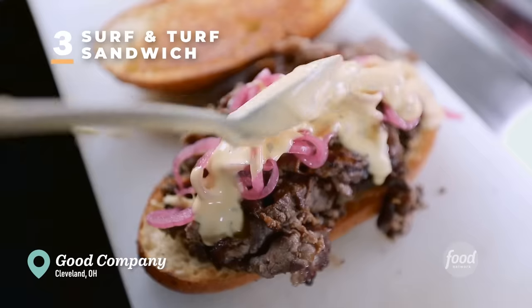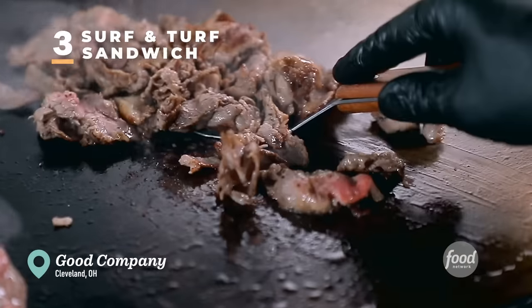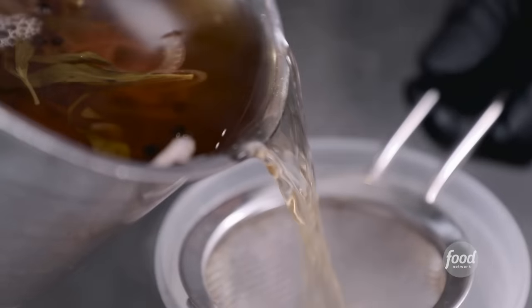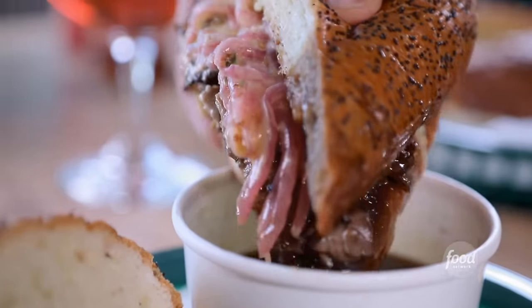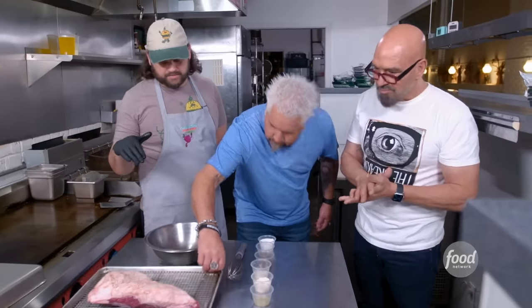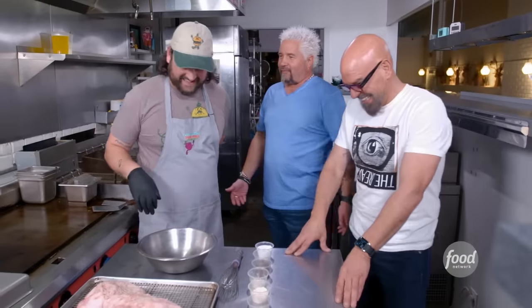Favorite thing on the menu? Surf and Turf. We got two Surf and Turfs ready. It's a shaved steak sandwich — the au jus has the lobster flavor into it. I could have sworn there was lobster on the sandwich. What are we into next? Our Surf and Turf. We start with a certified Angus beef tri-tip. I see the turf, but where's the surf? We serve it with a lobster beef au jus. And I'm the crazy one.